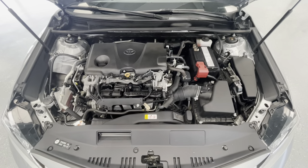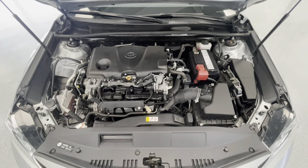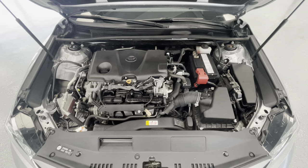Taking a look underneath the hood, you'll find a 2.5 liter I4F DOHC 16-valve engine. You'll also notice that our engine bay has come extremely clean and very well maintained, free of any evidence of oil or exhaust leaks.